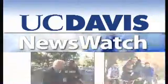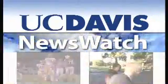From the University of California at Davis, this is Newswatch. At the University of Arizona's Steward Observatory mirror lab, it's high-fire day for the Large Synoptic Survey Telescope. UC Davis physicist Tony Tyson is leading the effort to build the telescope.